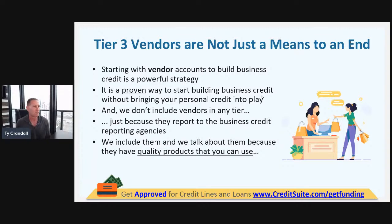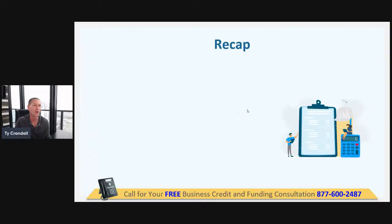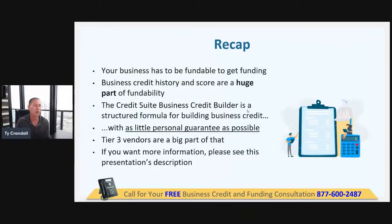Starting with vendor accounts to build business credit is a powerful, proven strategy. By following through these tiers, tier three is not just a means to an end — there's a lot of good credit you can get in this step that can actually help you grow your business. When we're building business credit, we're building it based on tiers, which are just based on how many accounts we have reporting. If I have six accounts on my business credit reports, I can get to tier three and start getting access to Dun & Bradstreet, Equifax, and Experian.